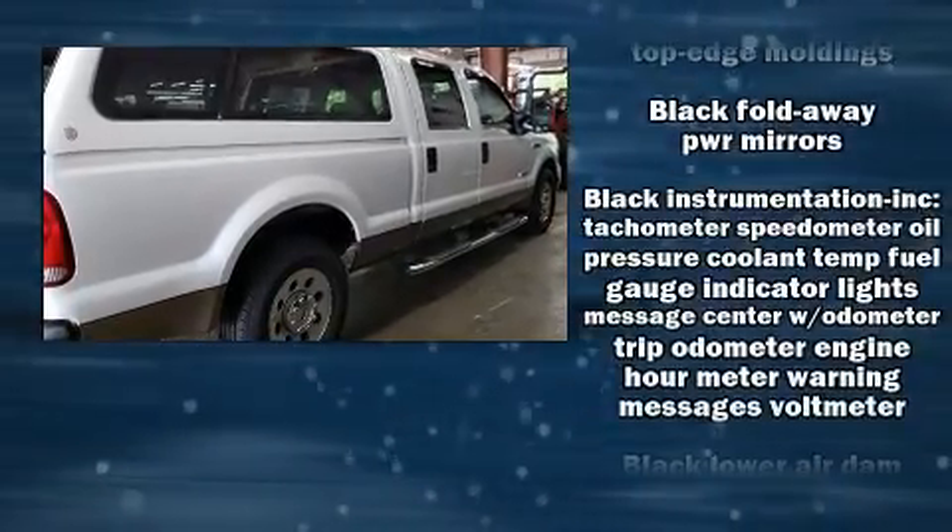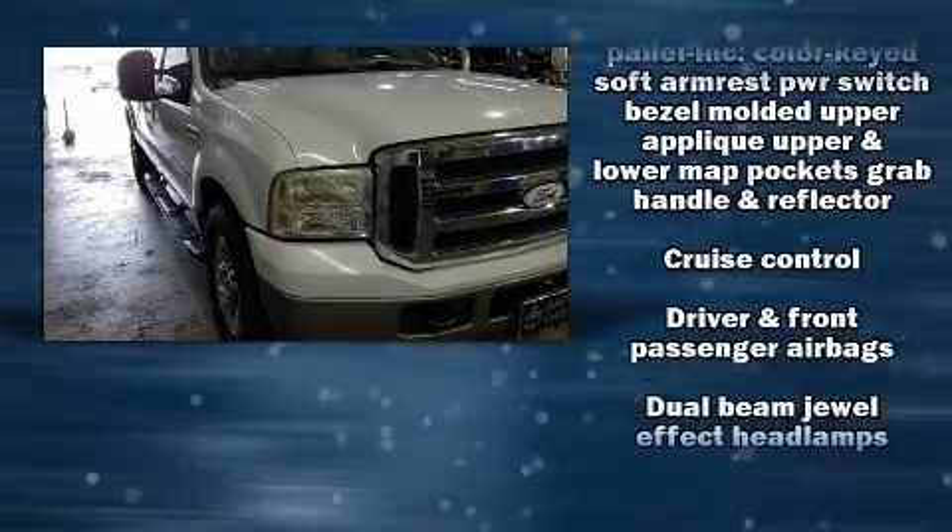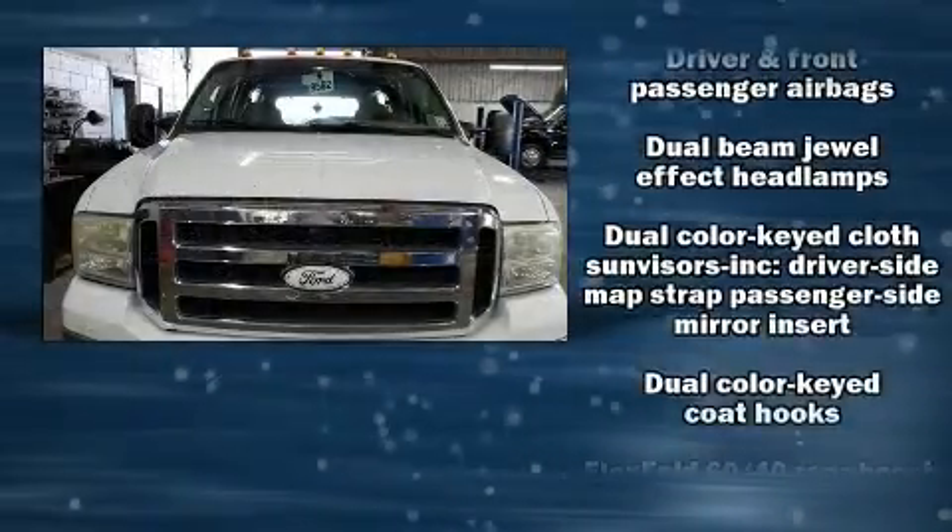The following features are included: front and rear reading lights, a tachometer, variably intermittent wipers, a rear step bumper, and much more.